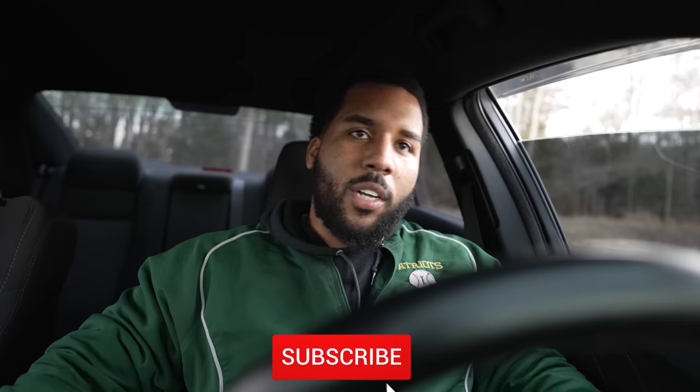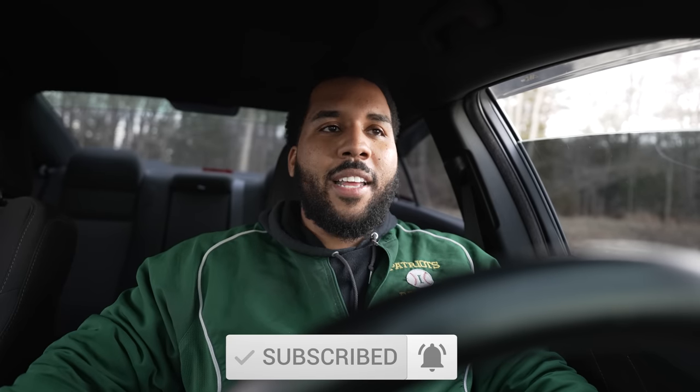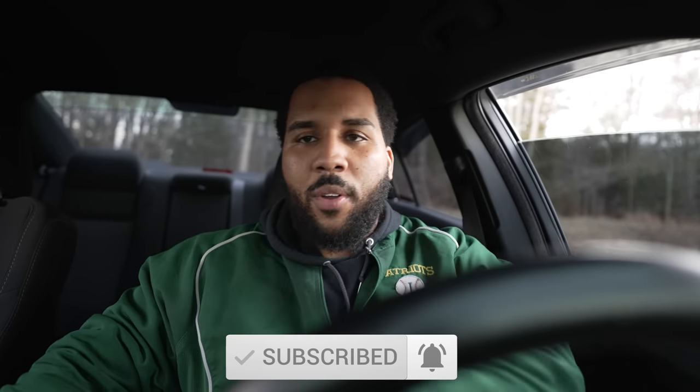What's up, guys? It is your boy Knockout360 here with another video. So as you can tell, I'm in a car — that makes this a car vlogger. Car content, car shows, car reviews, car meets — anything and everything car related happens on this channel. If you're into that, stick around because you're in the right place. Hit that subscribe button as well as that notification bell.